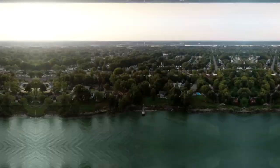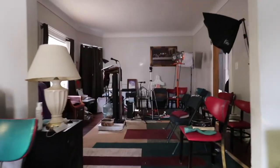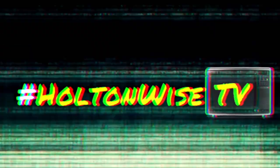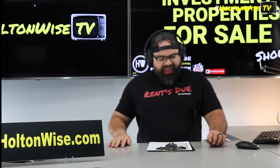Welcome to the Investment Properties for Sales Show. We are selling at or above list. We are going to provide you guys with complete transparency and education. We take you on the video tour, giving it to you straight. What's better than one house in Youngstown? Two houses, man.